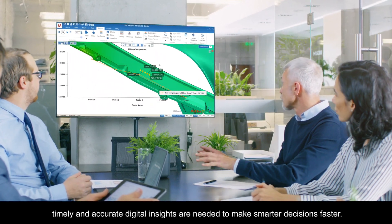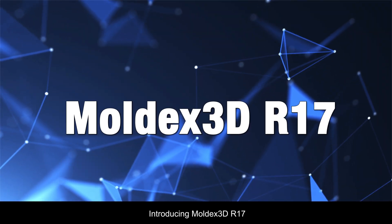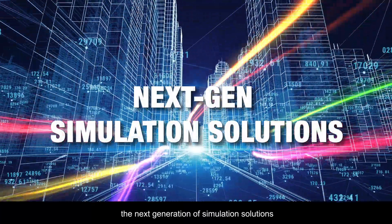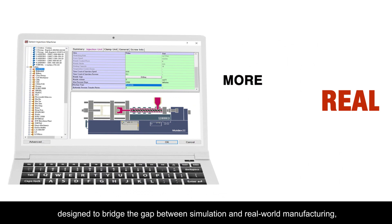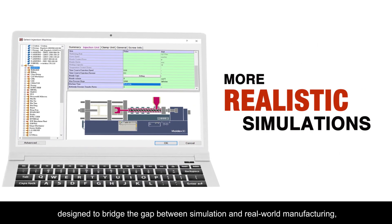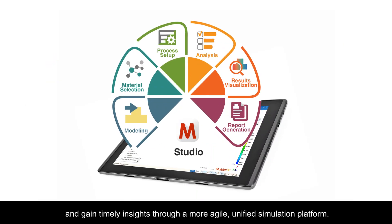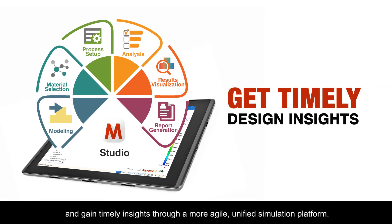Introducing Moldex3D R17, the next generation of simulation solutions designed to bridge the gap between simulation and real-world manufacturing. Meet the challenges of lightweight designs and gain timely insights through a more agile, unified simulation platform.